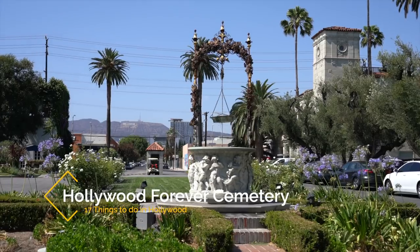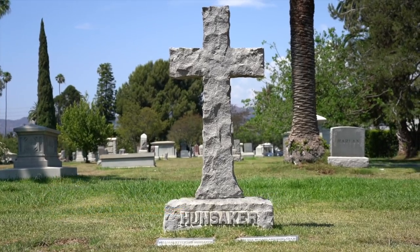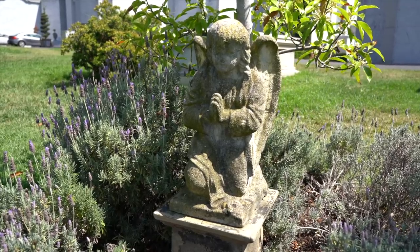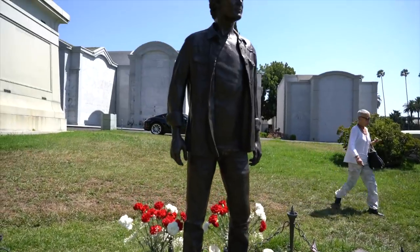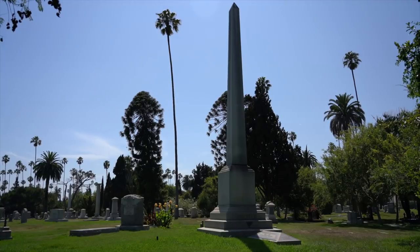Recommendation number five is the Hollywood Forever Cemetery. The Hollywood Forever Cemetery shares a back wall with Paramount Studios and it's a place that many of the stars have been buried over the years. A few notable graves are Johnny Ramone, Mel Blanc, and Cecil B. DeMille. The cemetery also shows movies over the summer and it's a popular thing to do while you're in Los Angeles.